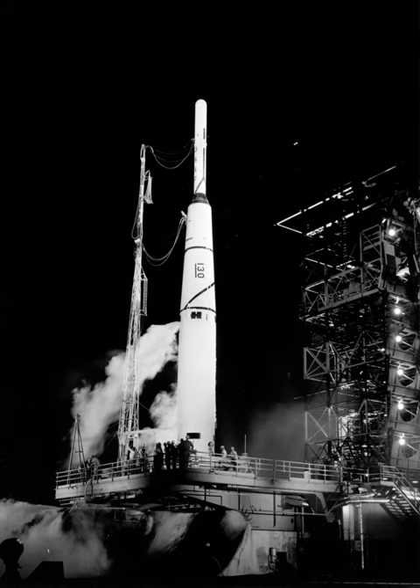The first such launch was lost April 23, 1958, due to a turbopump failure in the main engine. The recovery of the re-entry vehicles on the succeeding two attempts were not successful.